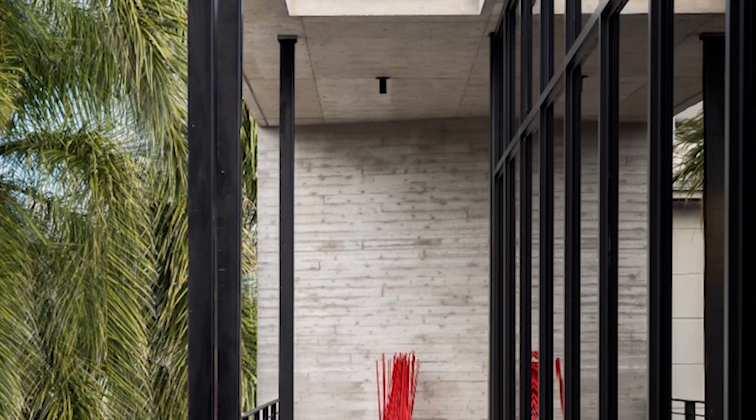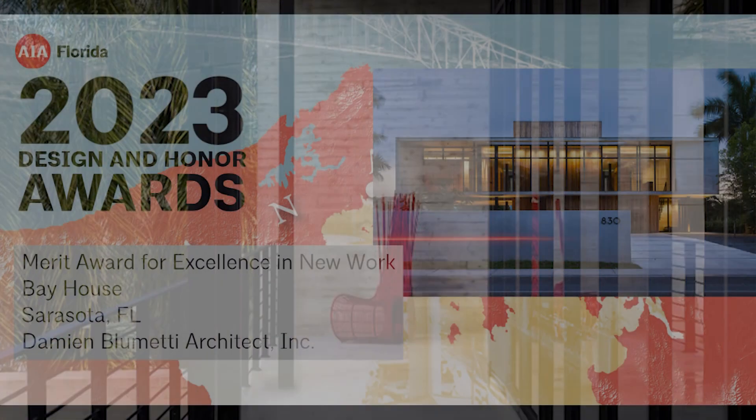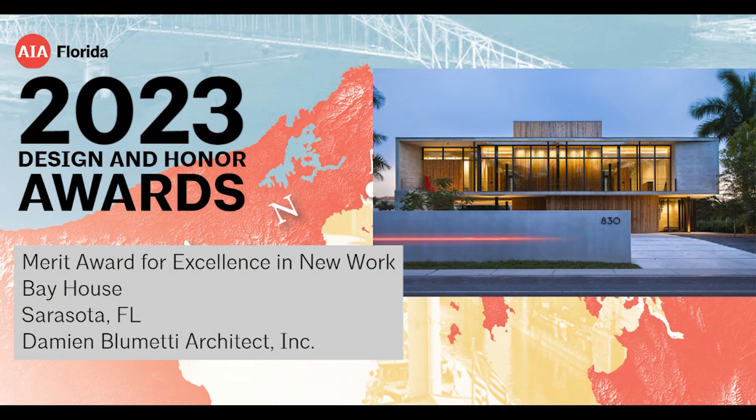Additionally, thermally broken window frames and insulated impact glass reduce heat gain inside the space. Special concrete admixtures densified and waterproofed all exposed concrete surfaces.